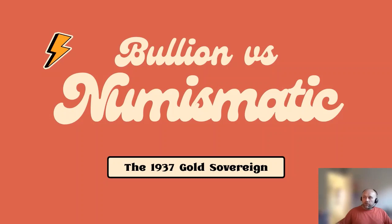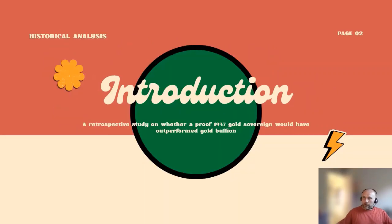This is basically off the back of a prediction I made that numismatic coins would outperform the gold spot price. Check out that video if you haven't already for the fundamental reasons why I think that would be the case. This analysis is going to look at the auction prices for the 1937 proof gold sovereign.